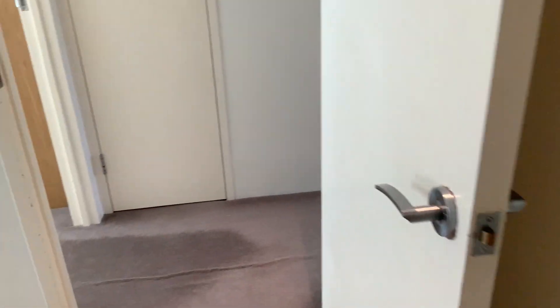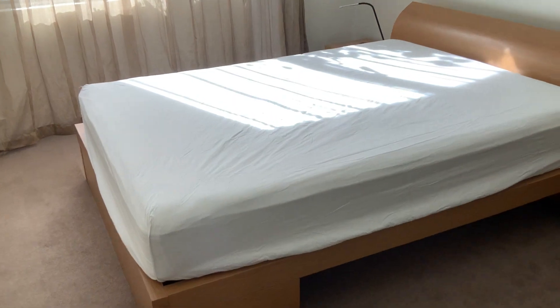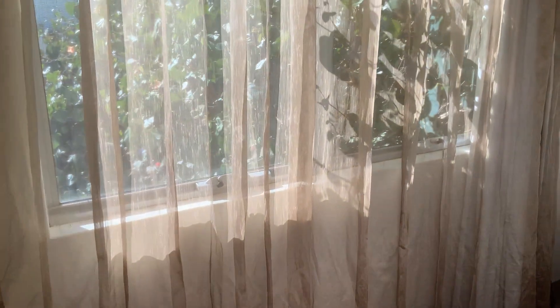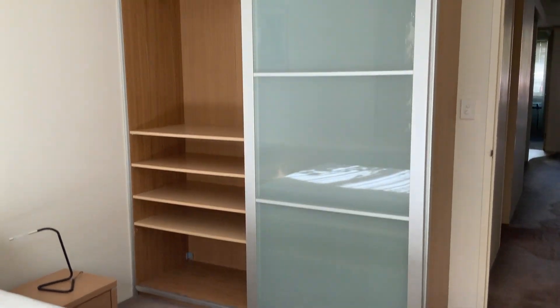Moving now into the second bedroom. Another queen-size bed. There's a Wesley Breeze through there, though it is all air-conditioned. And the robes are there too.